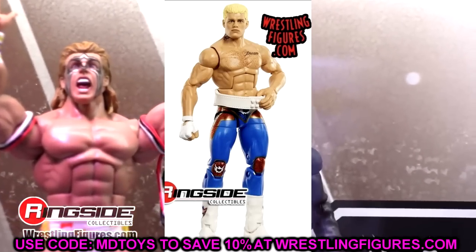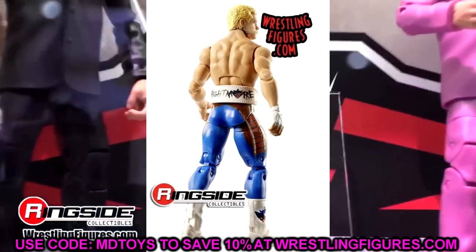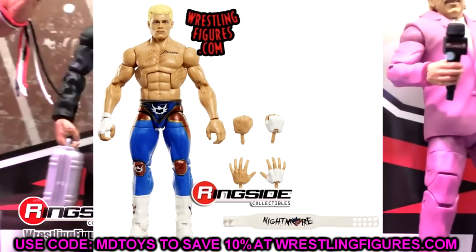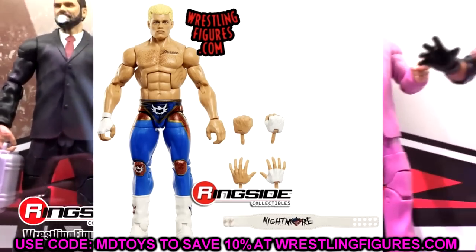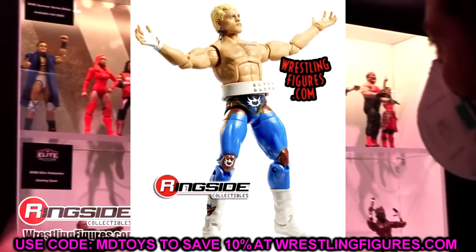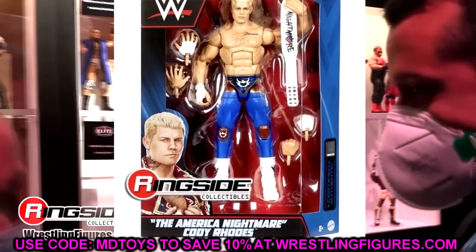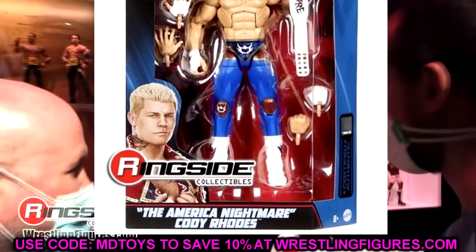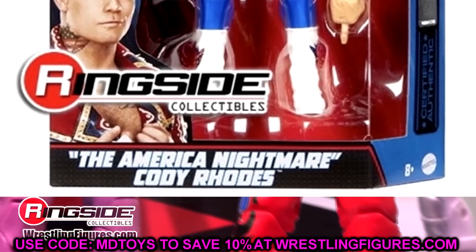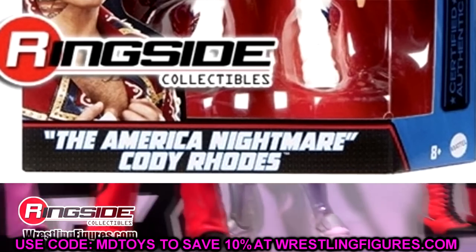The figure overall looks brilliant and I'm really excited for it. I think we can fix things up and I hope it's not a huge issue when we get it in hand. I'm excited even though the weight belt's inaccurate - maybe you can put the Jazwares one on there. I can't wait to put his ultimate coat on from the Ultimate Edition too. Also, if you look at the Cody Rhodes packaging on the front, it says 'The America Nightmare Cody Rhodes' instead of 'The American Nightmare Cody Rhodes,' which I thought was kind of funny.